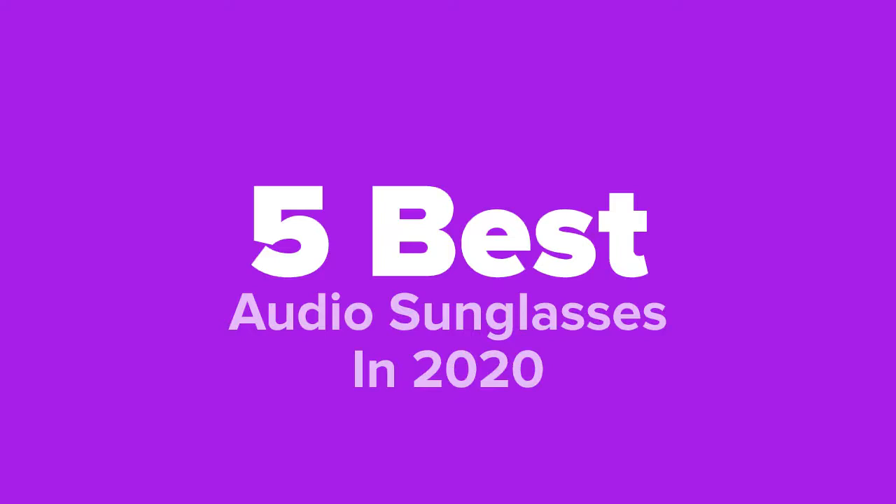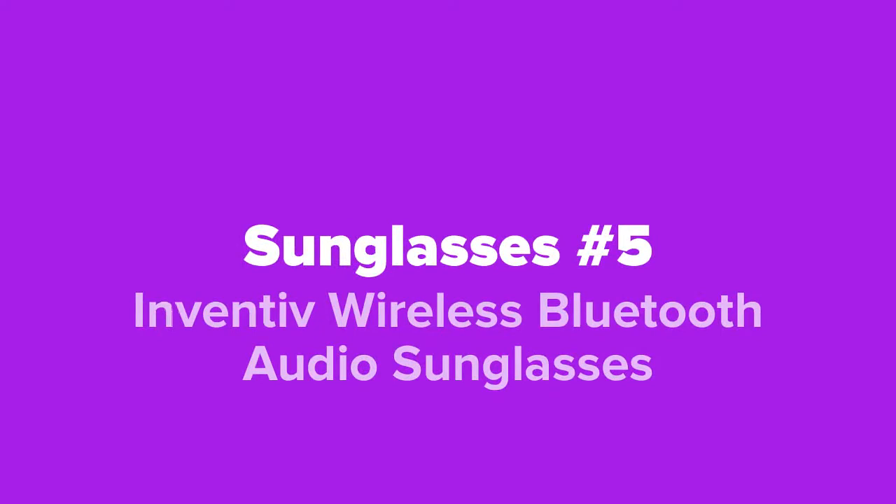The first audio sunglasses we're going to show you guys today, coming in at our number five spot, we've got the Inventive Wireless Bluetooth Audio Sunglasses.